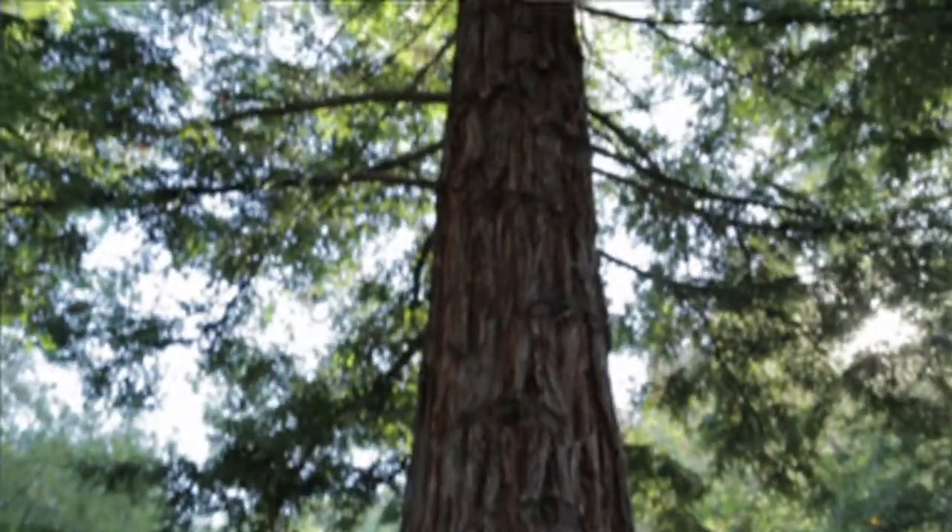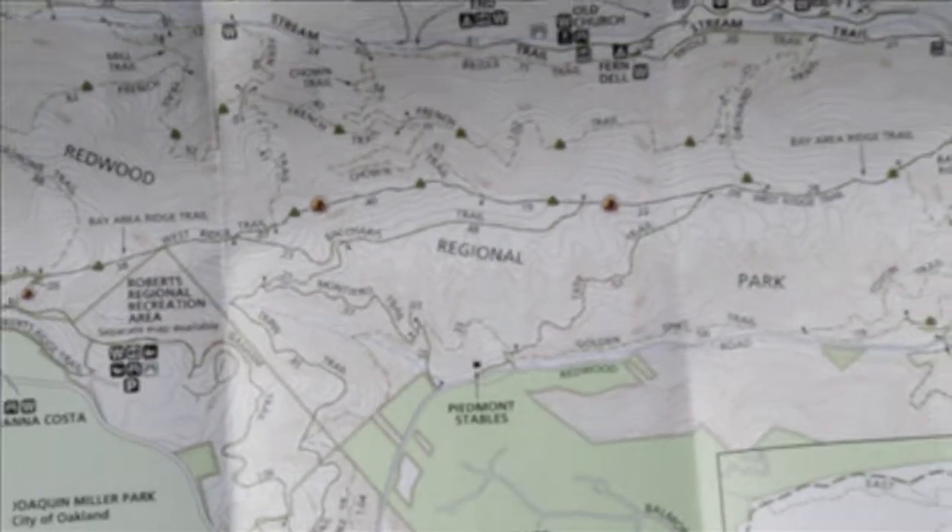Here we are — we're at the third destination of the day. We're at Redwood Regional Park up in the Oakland Hills. We're standing under some coast redwood trees right now which are over 100 years old. I have a map of some trails that we're going to check out, so follow along with us for the ride.